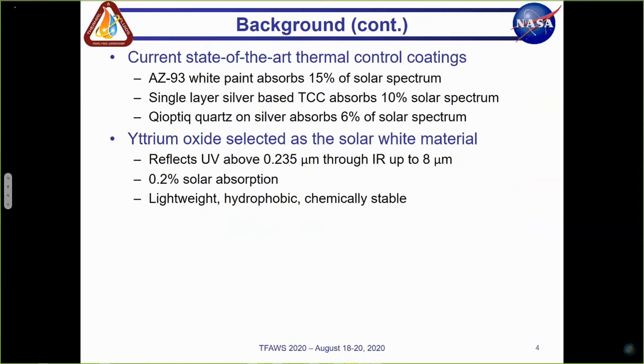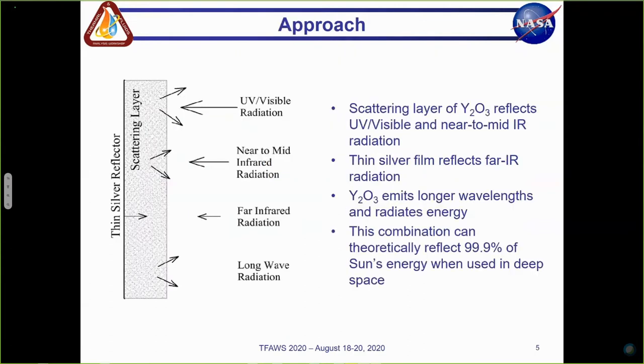A lot of testing and studying was done on different white powders for the solar white material. Ultimately, our group decided to go with yttrium oxide, mainly due to its ability to reflect a majority of the sun's irradiance — specifically ultraviolet or UV above 0.235 microns through infrared up to 8 microns. This equates to a solar absorption of about 0.2%, which is much lower than state-of-the-art. Other positive properties of this material are that it's lightweight, hydrophobic, and chemically stable.